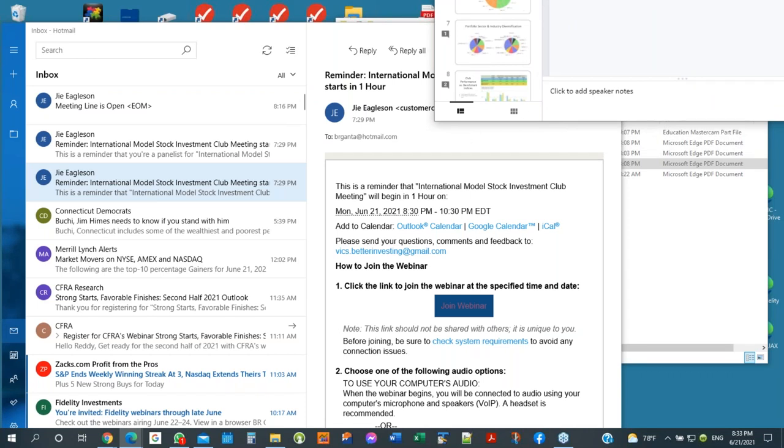Good evening. This is my first Treasurer's report. I put together a bunch of slides with basic and essential information for club members to review each month. Any suggestions and changes, I will be glad to listen to and improve for next month.